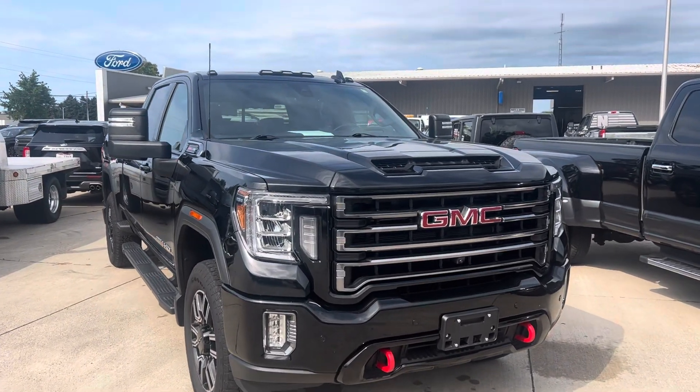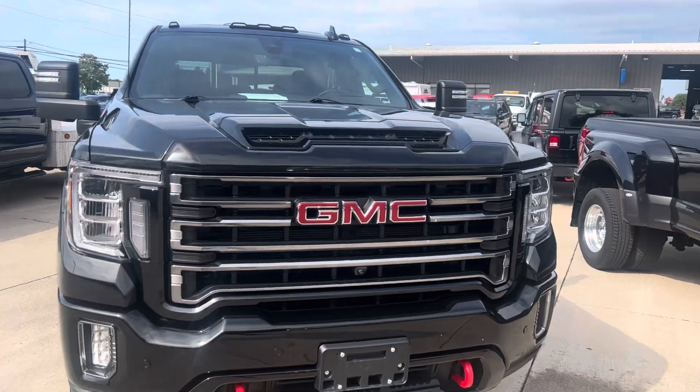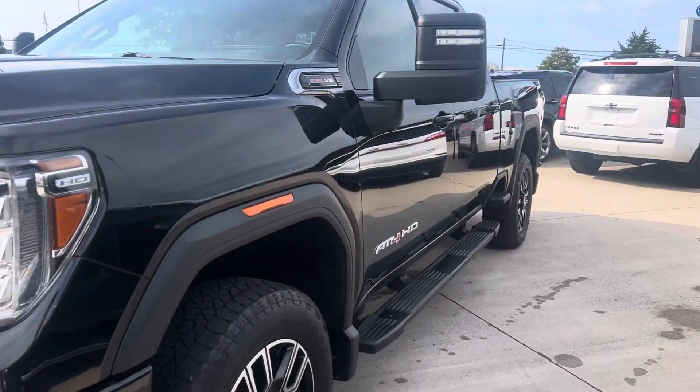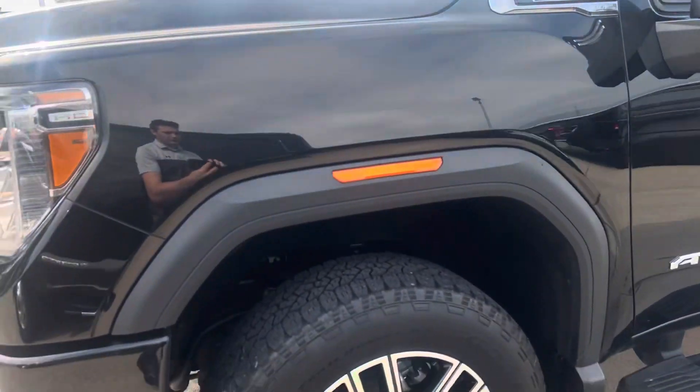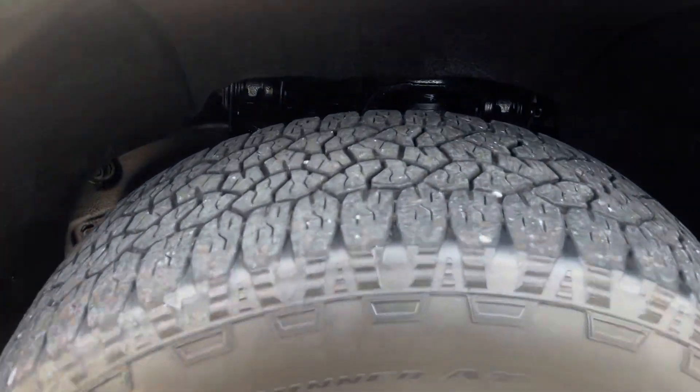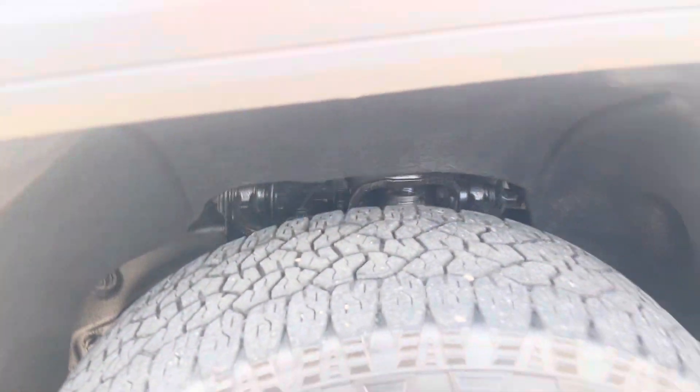Overall, the truck is very clean. Very good looking truck. There are a couple light scratches here and there on it, which I'll point out. The wheels all look great — didn't notice any curb rash or anything on them. The tires have plenty of tread left on them as well.